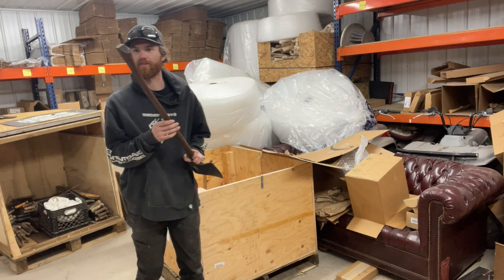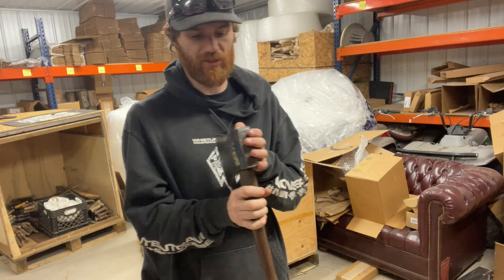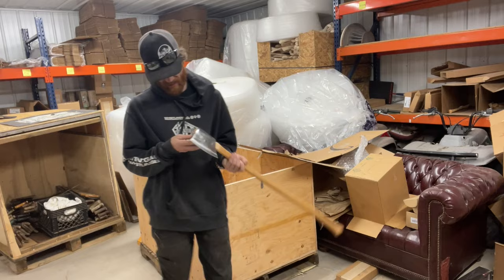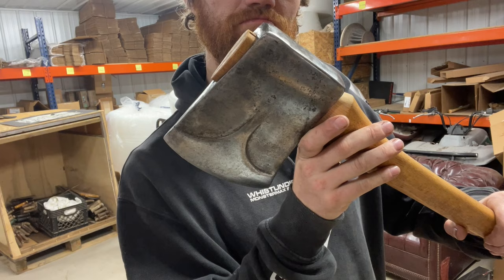Oh, this one's got a curly handle on it, kind of looks like oak — it's heavy like oak too. HB big bit. This whole collection's full of big bits. It's stamped Kelly, made in Canada — Saint Catherine's, Ontario. Pretty cool piece.